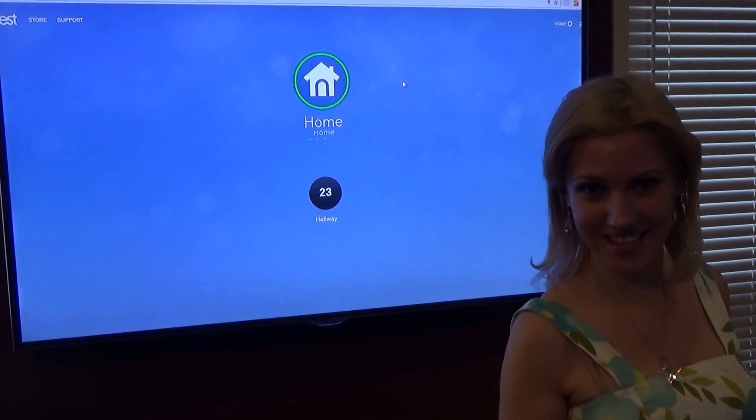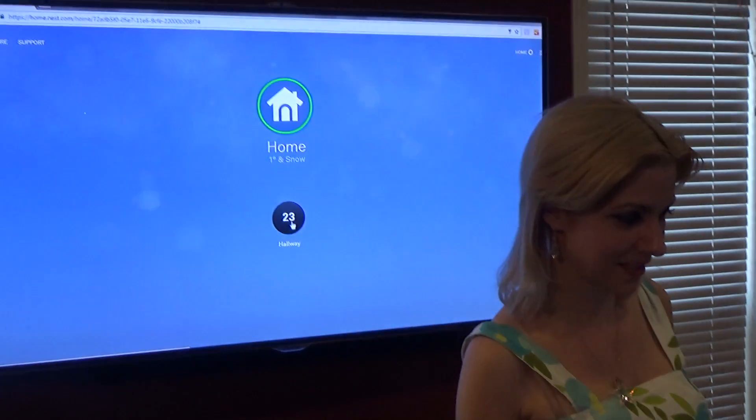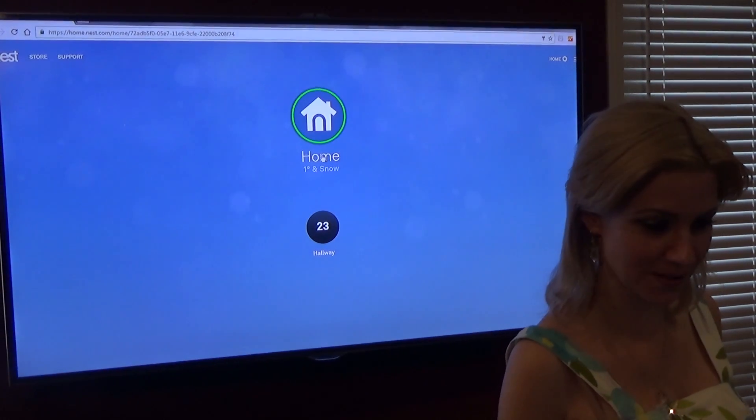Let's go into the app. I'm going to be using my laptop right now so you can see what I'm doing. Right now the thermostat knows that I'm home, so that's why home is circled here.